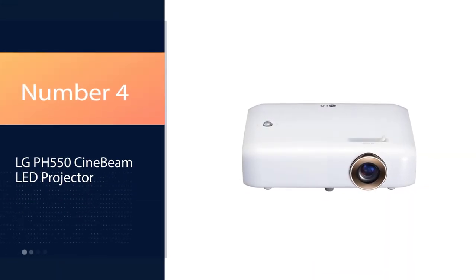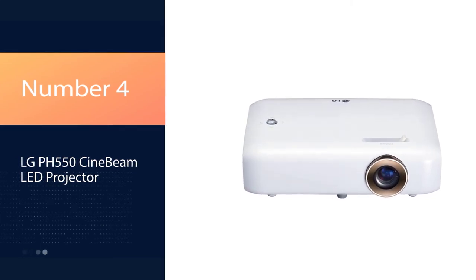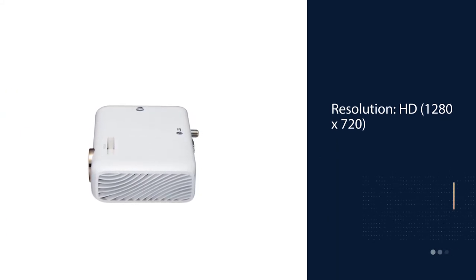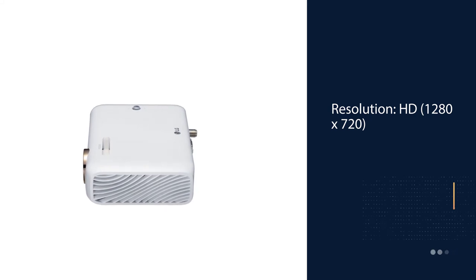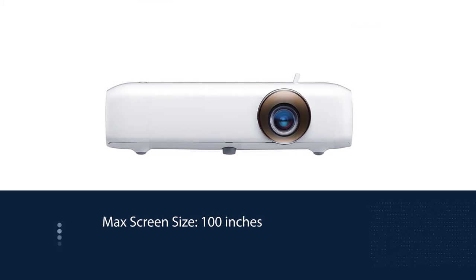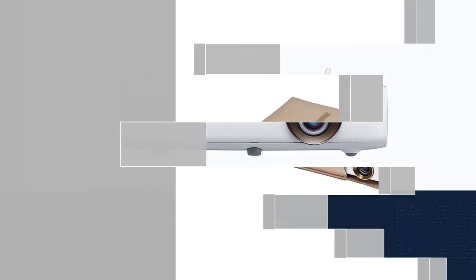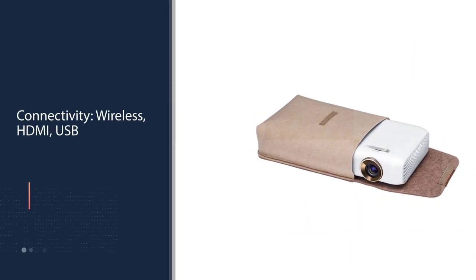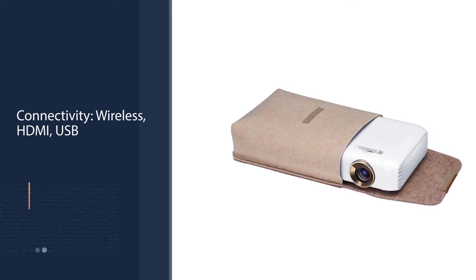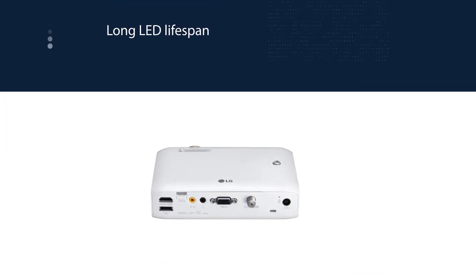Number 4: LG PH550 Cine Beam LED Projector. With the Mini Beam LED Projector PH550, LG offers something for everyone. It's loaded with ports and connectivity options for any professional or entertainment setup. It includes a built-in TV tuner for set-top boxes or over-the-air antennas, and has a rechargeable battery and lightweight design for easy portability. This projector has everything you need whether you're building a home theater, a backyard entertainment rig, or an office presentation room.